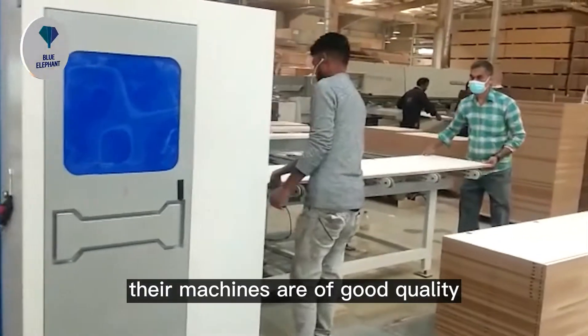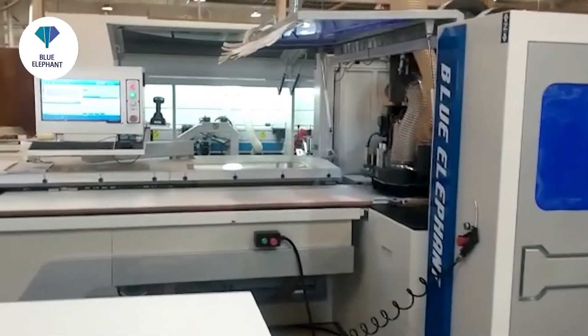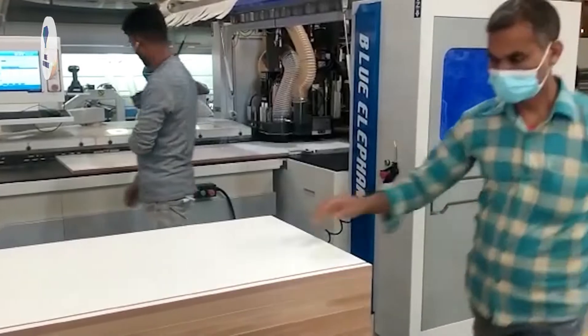Their machines are of good quality. They are very satisfied with these machines. I really recommend you all to buy from Blue Elephant. Trust me, they are a very reliable company. Thanks.